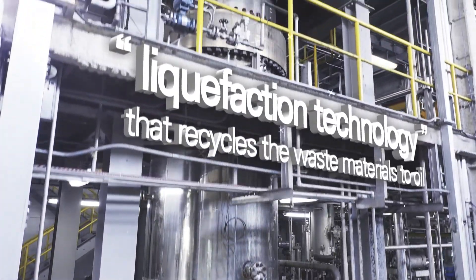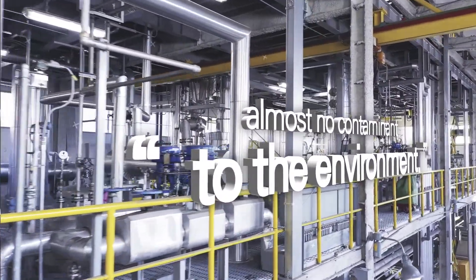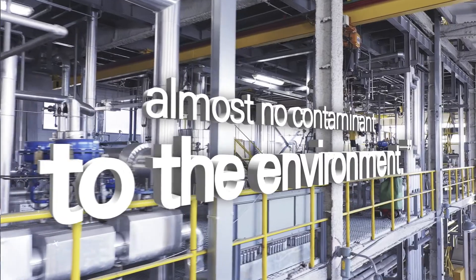This is a technology that recycles waste materials to oil with almost no contaminants to the environment. I would like to build SinFuel plants using my technology. Thank you.